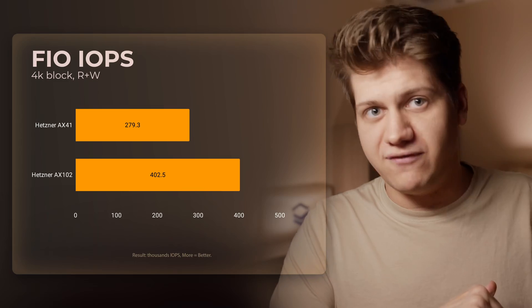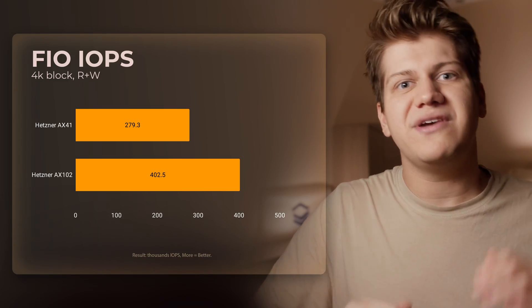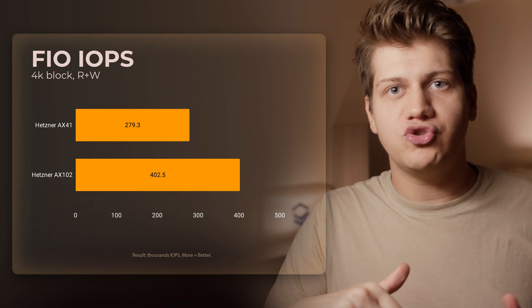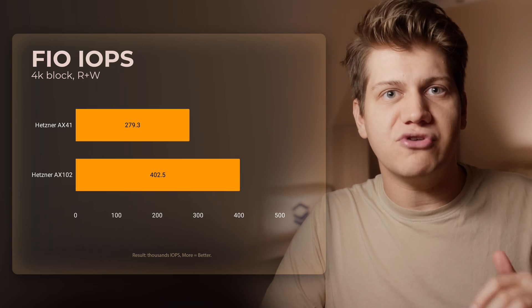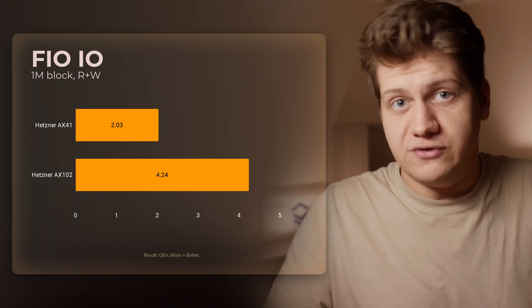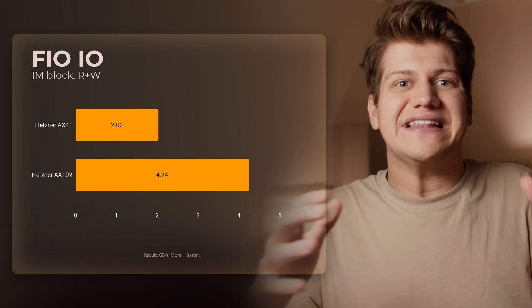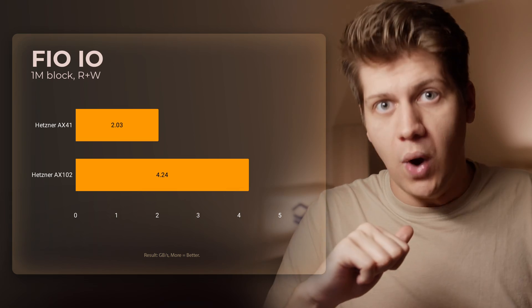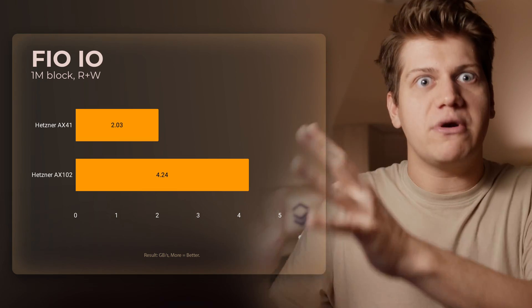Now let's take a look at purely synthetic benchmarks — first, storage performance. The AX41 has NVMe drives using PCIe Gen 3, while the AX102 has NVMe drives using PCIe Gen 4. This is what causes the difference, but I need to add that I've never had any I/O bottleneck with the AX41 because it's still very, very fast.